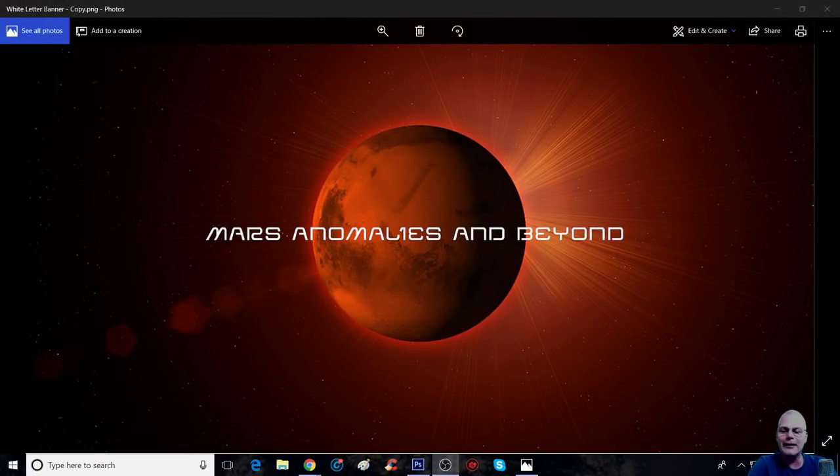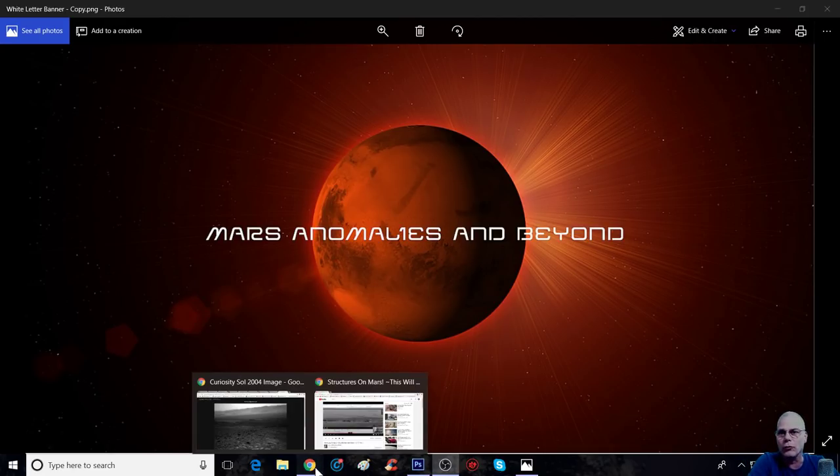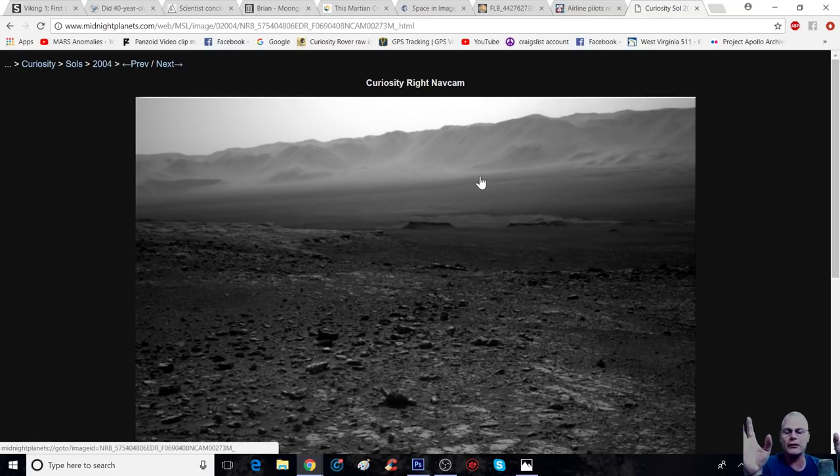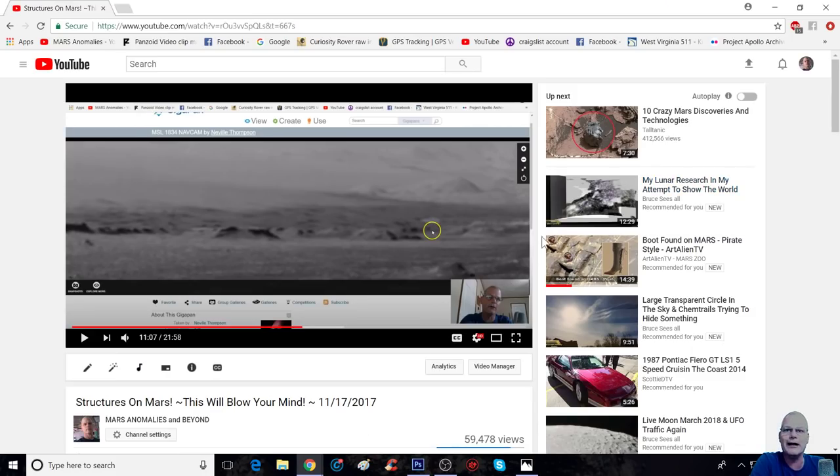Hello everyone, welcome back. Got another cool one for you — this one's gonna be short but nonetheless just as important as any other video I've done where it shows stuff just in plain sight. This is a Curiosity rover photo, sol 2004, from the right nav cam. It's pretty interesting. It's almost like NASA JPL and the CGI department learned how to really trick the eye — if you think you've seen it all, watch this video.